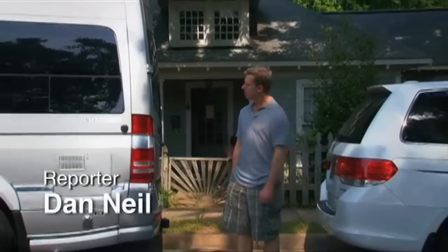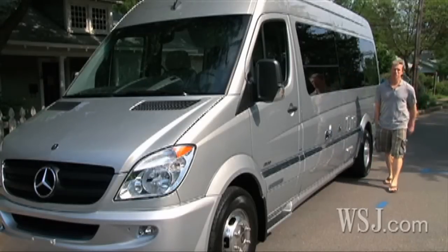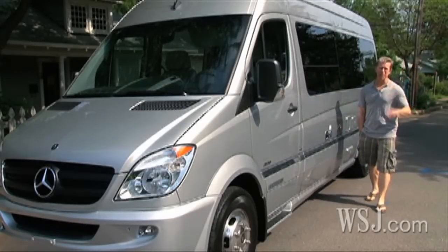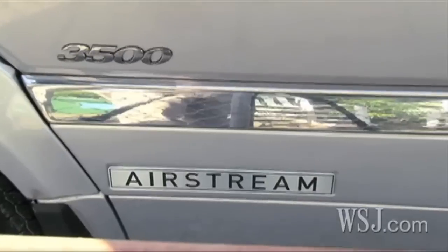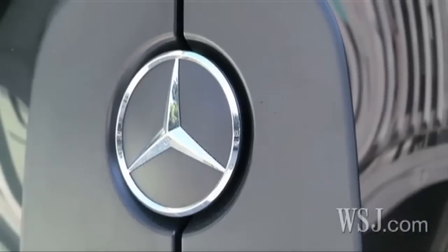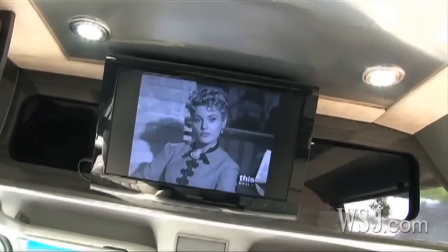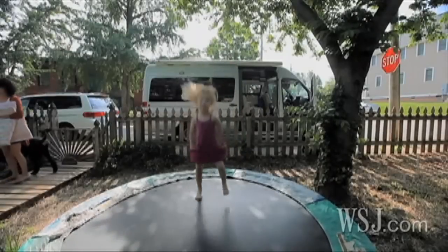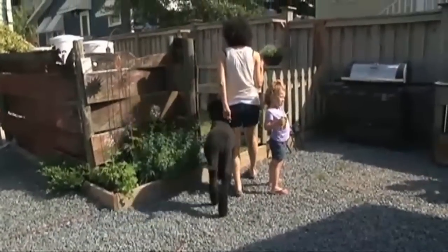This is our minivan. My daughters call that the big minivan. It's summertime. I've got my ridiculous Bermuda shorts on, my SPF rated in scientific notation, and I've got this. This is the new Airstream Interstate based on a Mercedes Sprinter van. It's luxurious, it's well-appointed, it's expensive — about $130,000 as it sits — and it's big. The question is, is it big enough to handle the Neil clan, all four of us and a standard poodle, for one week? We're about to find out.